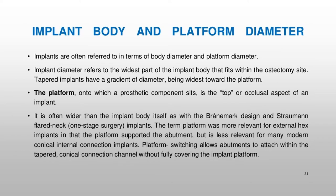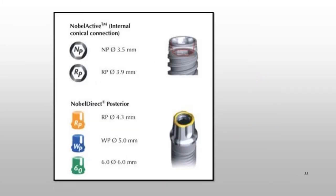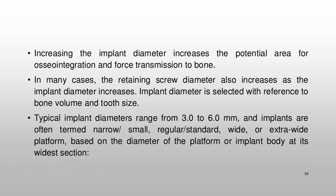Implants are often referred to in terms of body diameter and platform diameter. Implant diameter refers to the widest part of the implant body that fits within the osteotomy site. Tapered implants have a gradient of diameter, being widest toward the platform. The platform, onto which a prosthetic component sits, is the top or occlusal aspect of an implant. It is often wider than the implant body itself, as with the Brånemark design and Straumann flared-neck one-stage surgery implants. Platform switching allows abutments to attach within the tapered conical connection channel without fully covering the implant platform.